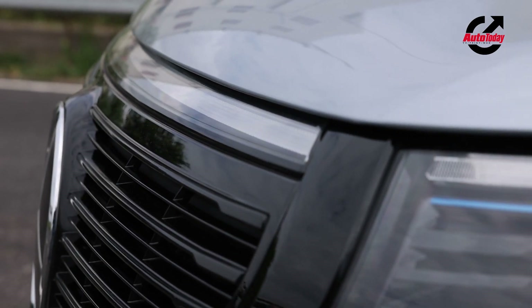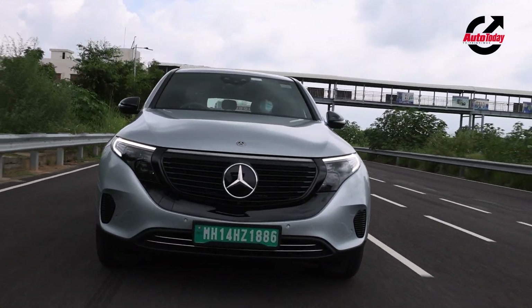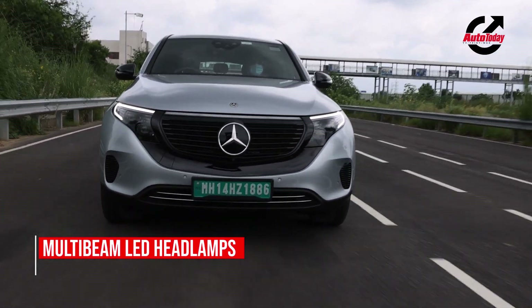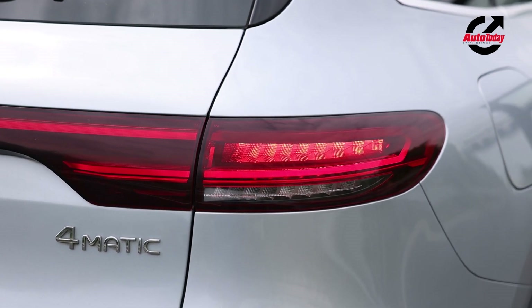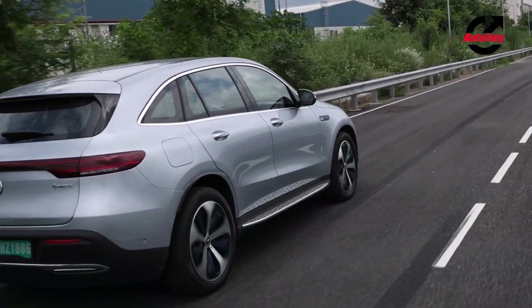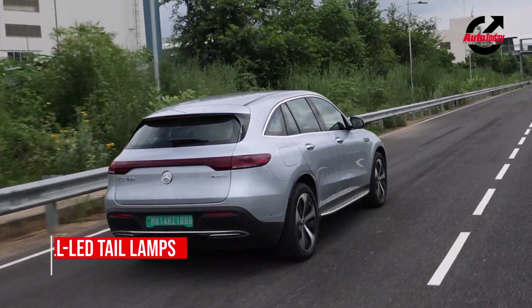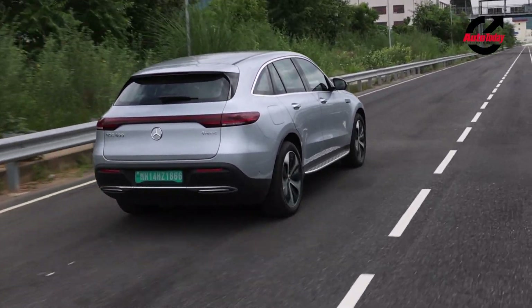At the center sits a huge three-pointed star and the top of the black high-gloss trim flows into the DRLs that surround the LED lamp cluster. But the best part of the car is its rear, with the LED tail lamps connected to each other with a light strip that is not just for show but does light up in the dark as well.